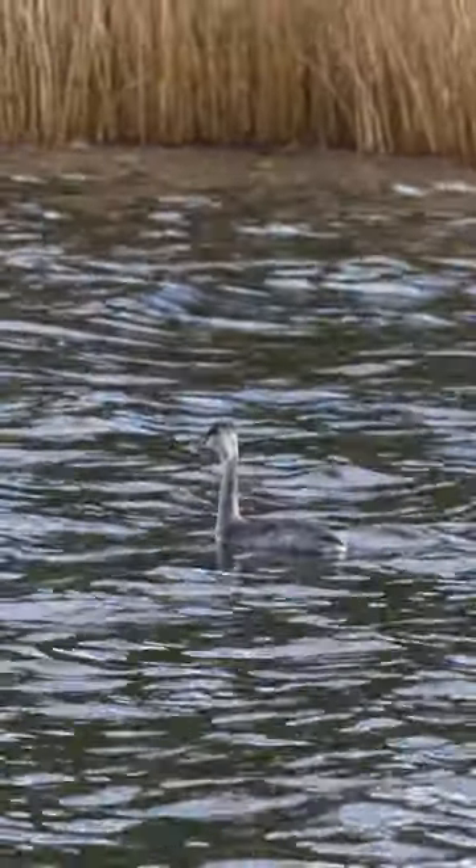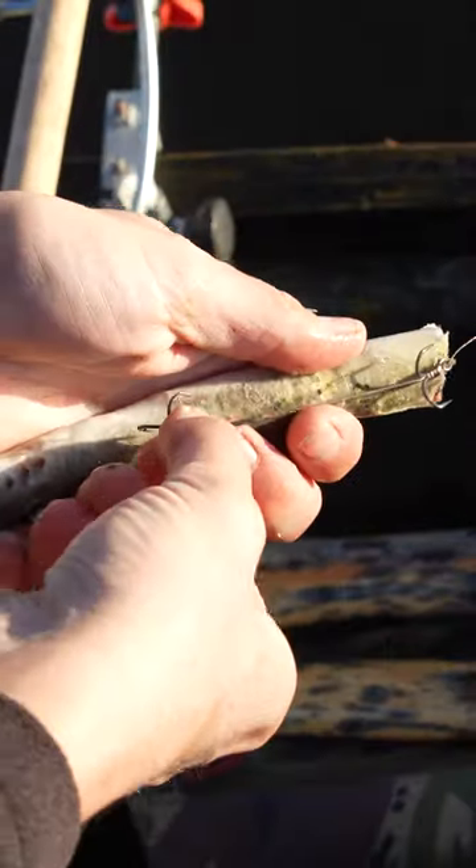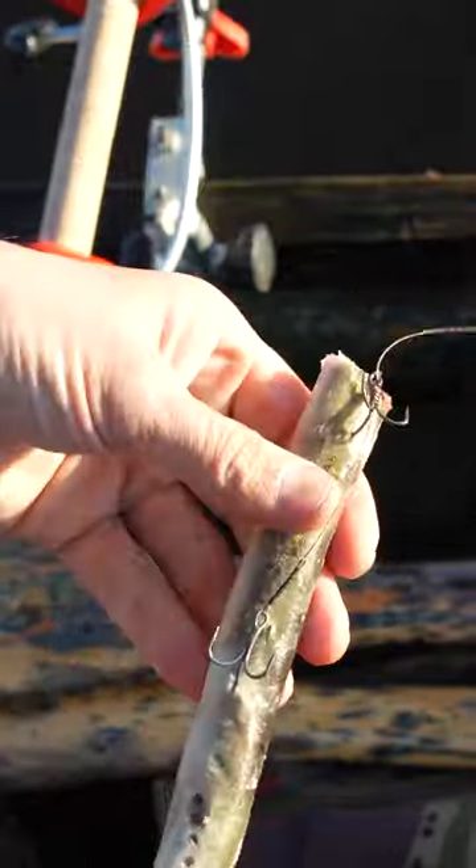Whilst I'm out here, I'm going to give you a few tips on boat fishing for pike. So I'll talk a little bit about location, the hardware that I use, the rigs that I use, and generally my approach to catching a few pike whilst I'm out in the boat.